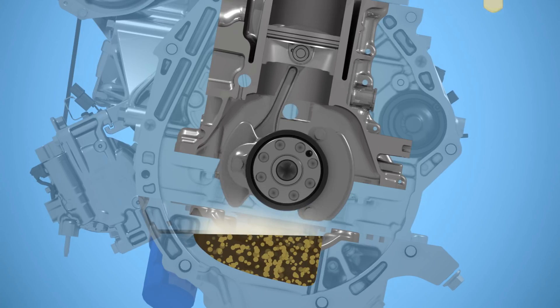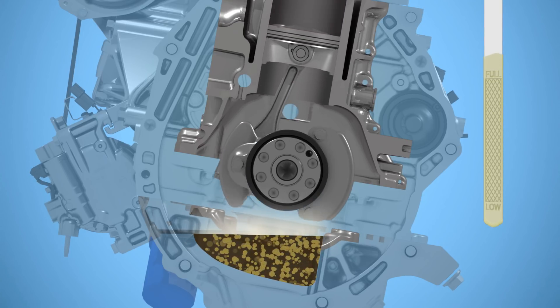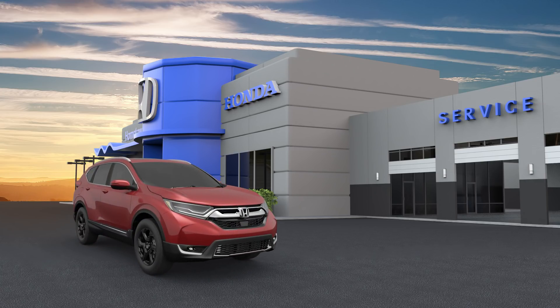The added volume from the mixed fuel causes the level in the oil pan to rise, which you'll see when reading the dipstick. If you still have questions about your oil level, be sure to visit your nearest Honda dealer. They're prepared to address your concerns.